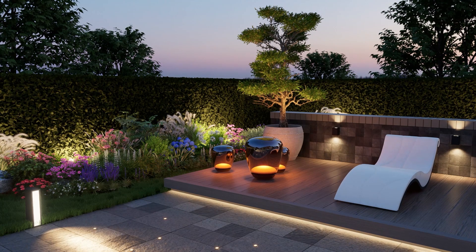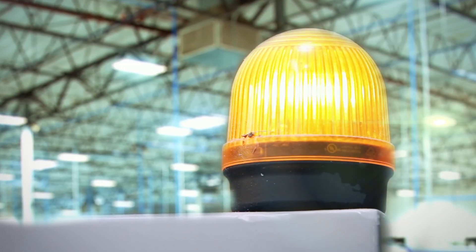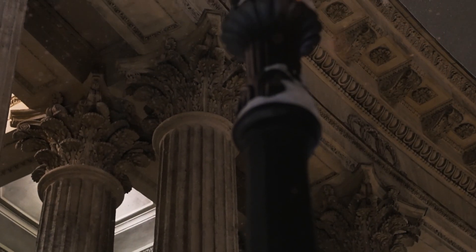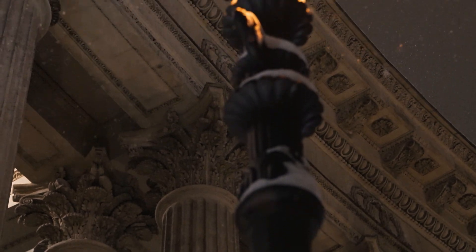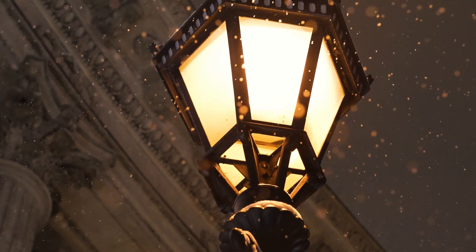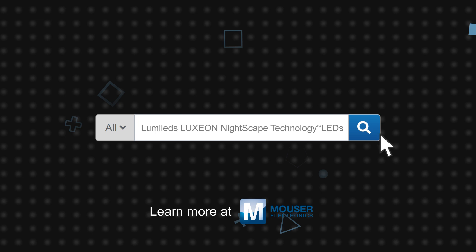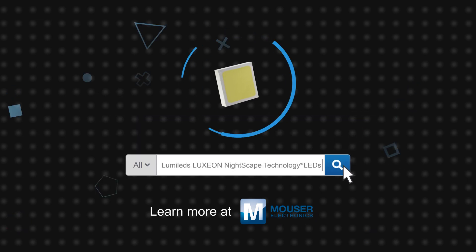The Luxeon 3030 HE Plus and Luxeon 5050 square LEDs with Nightscape technology are ideal for outdoor lighting applications including street, pedestrian, landscape, industrial, high and low bay lighting, and similar applications. LumaLead's LEDs with Nightscape technology are available now on Mouser.com.